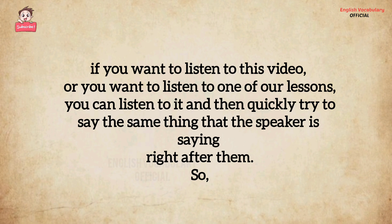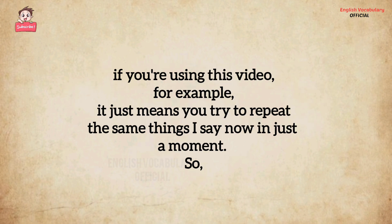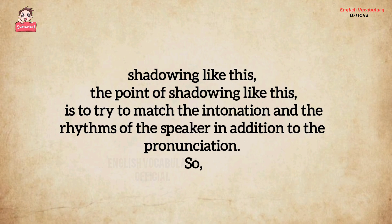If you want to listen to this video or one of our lessons, you can listen to it and then quickly try to say the same thing that the speaker is saying right after them. It just means you try to repeat the same things I say, now in just a moment. The point of shadowing like this is to try to match the intonation and the rhythms of the speaker, in addition to the pronunciation.